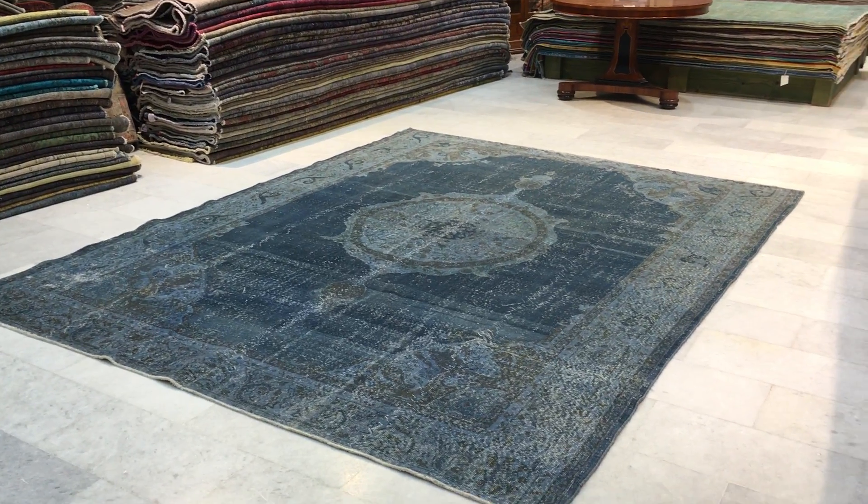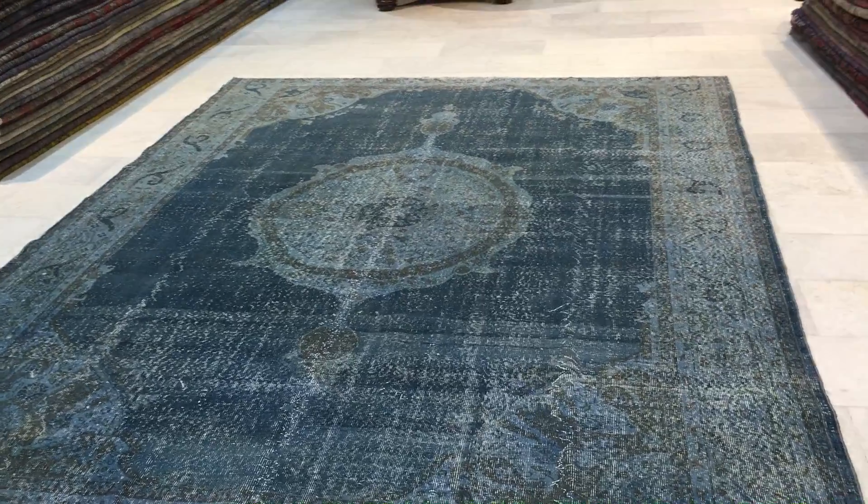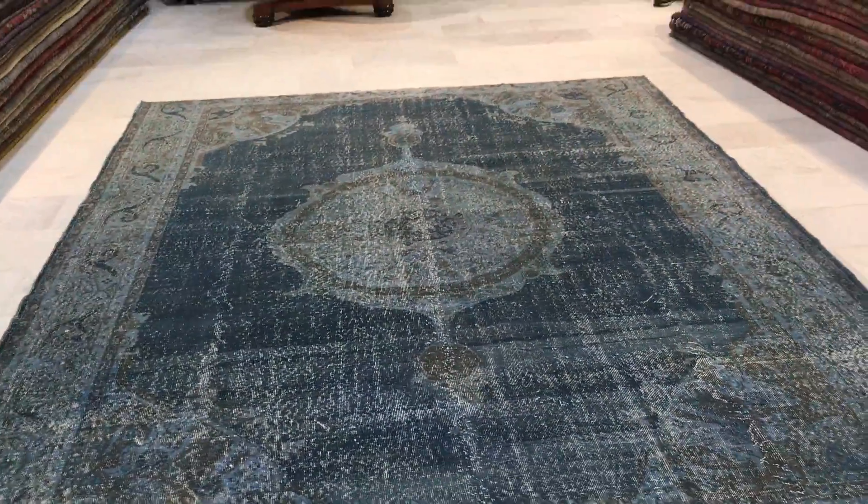This is vintage carpet 9024. It's a Turkish handmade vintage carpet — an extremely rare vintage carpet in this size and in this Turkish quality.